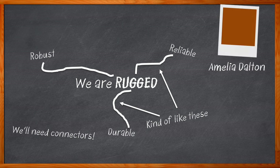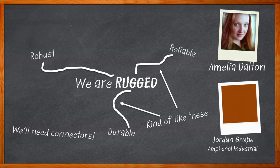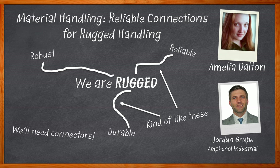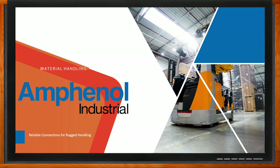I'm Amelia Dalton, host of Chalk Talk. Materials handling is a growing market for electronic designs. In this episode of Chalk Talk, Jordan Grupe from Amphenol Industrial and I explore the variety of connectivity solutions that Amphenol Industrial offers for materials handling designs. We also examine the DIN charging solutions that Amphenol Industrial offers and the specific applications where these connectors can be a great fit. Don't forget to click that link — there you can find even more information about this topic from Amphenol Industrial.